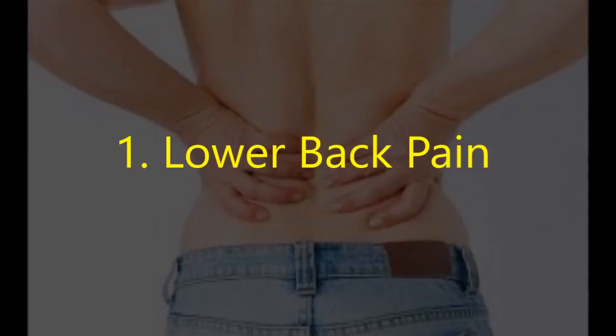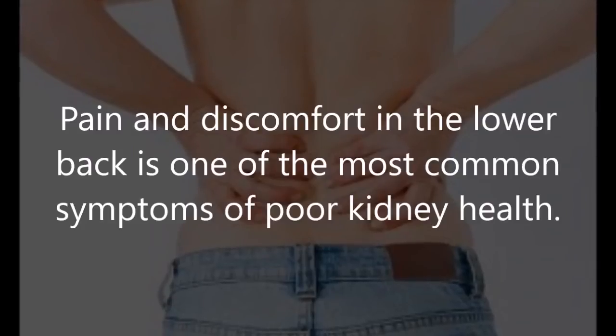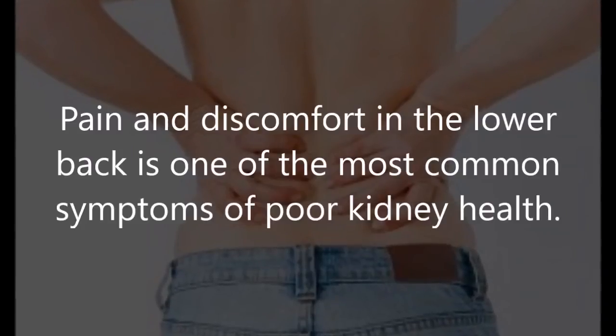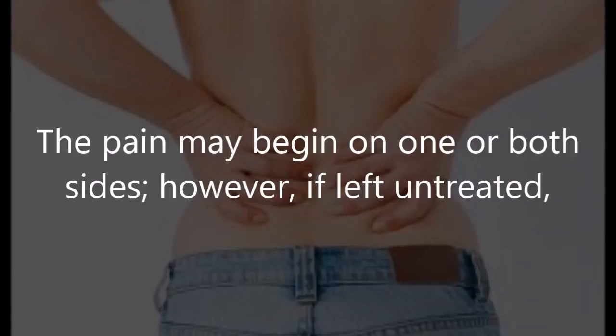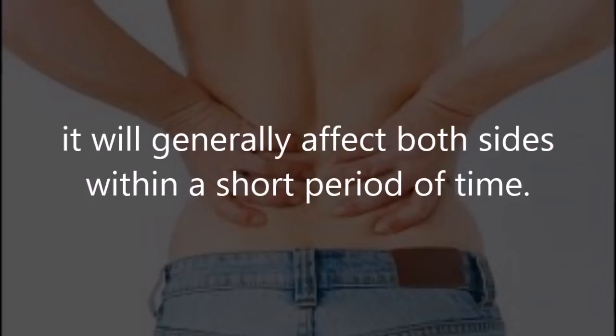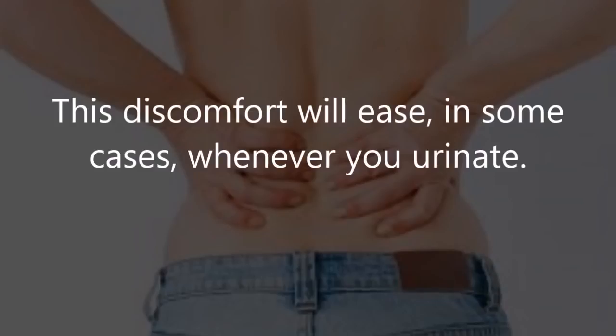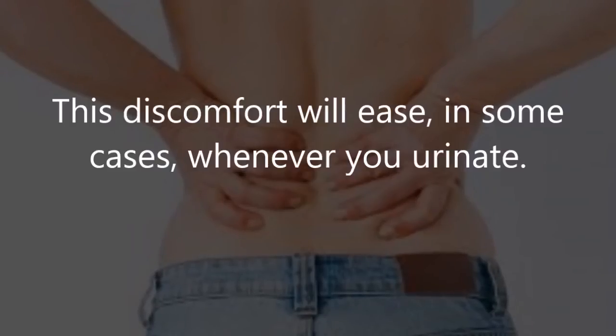One: lower back pain. Pain and discomfort in the lower back is one of the most common symptoms of poor kidney health. The pain may begin on one or both sides, but if left untreated it will generally affect both sides within a short period of time. In some cases, this discomfort will ease whenever you urinate.